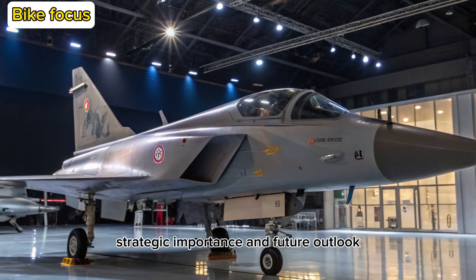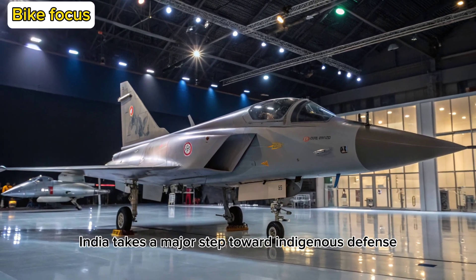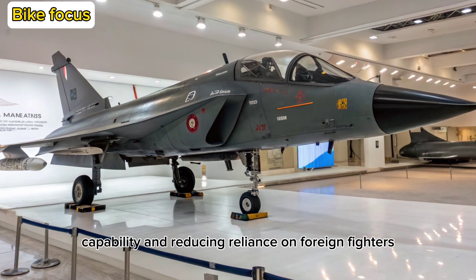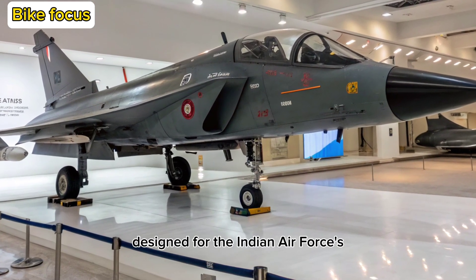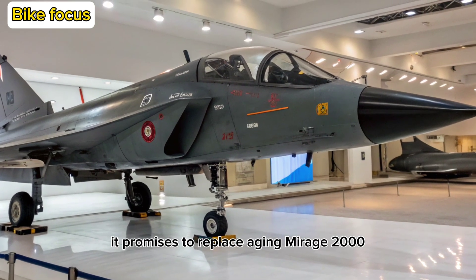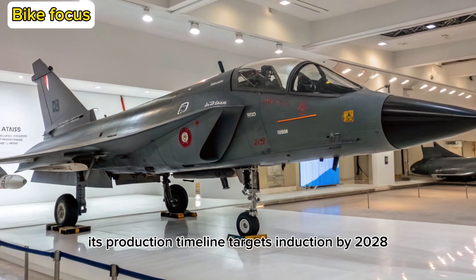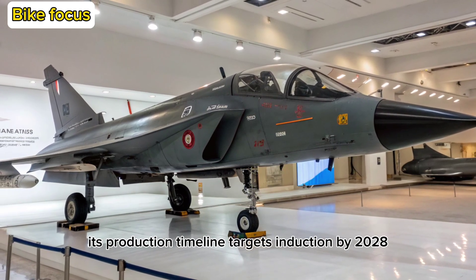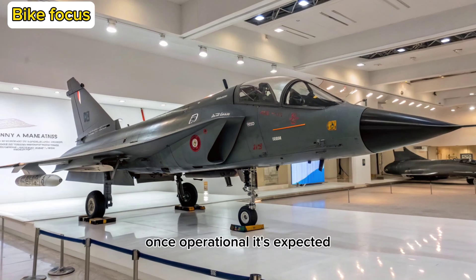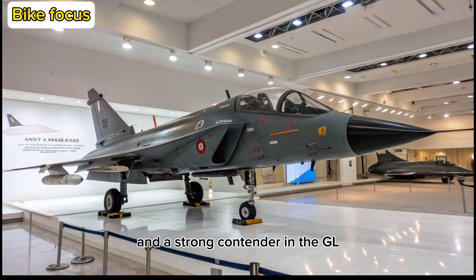Strategic Importance and Future Outlook: With the Tejas MK-2, India takes a major step toward indigenous defense capability and reducing reliance on foreign fighters. Designed for the Indian Air Force's evolving threat environment, it promises to replace aging Mirage 2000 and Jaguar fleets. Its production timeline targets induction by 2028, with test flights already underway. Once operational, it's expected to be a formidable deterrent in South Asia and a strong contender on the global stage.